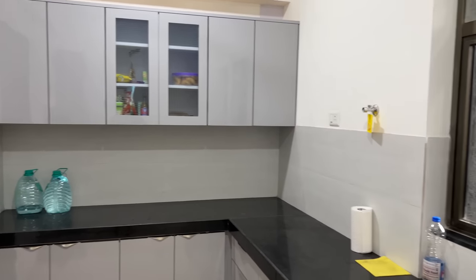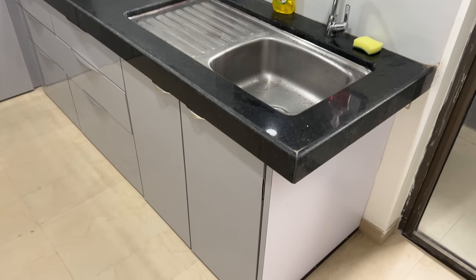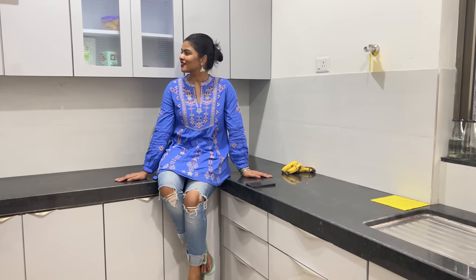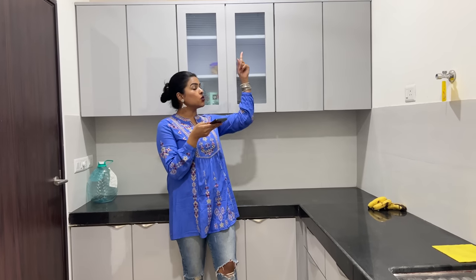This is the kitchen. When we came to see the house, there was no storage space. So, they told us that they will make a modular kitchen. They finished it within 12 days. So, there is a lot of storage space in this kitchen.